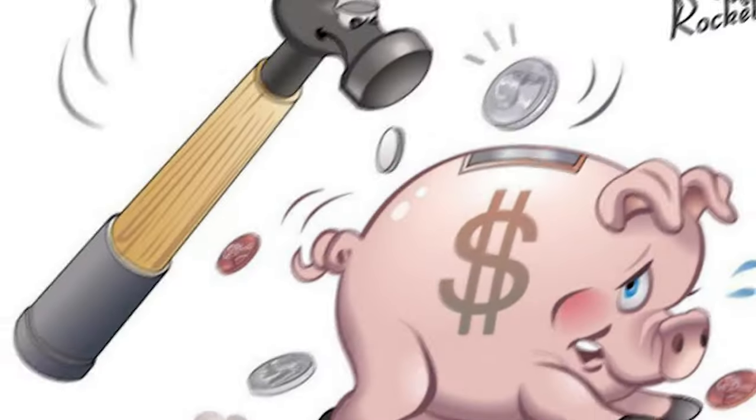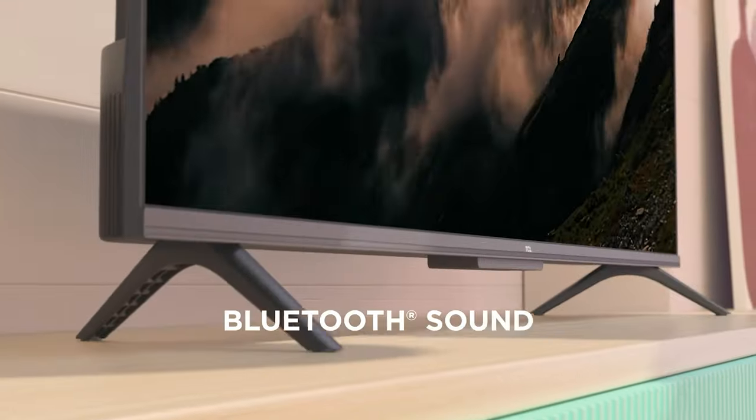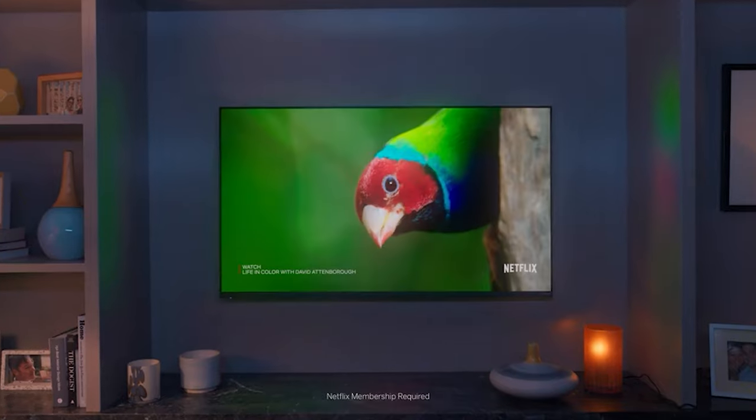Are you on the hunt for a new TV that won't break the bank? Look no further! In this video, we'll be diving into the world of budget TVs and exploring the top options that offer incredible value for money. Whether you're a movie enthusiast, a sports fanatic, or a casual viewer, there's a budget TV out there that will cater to your needs.